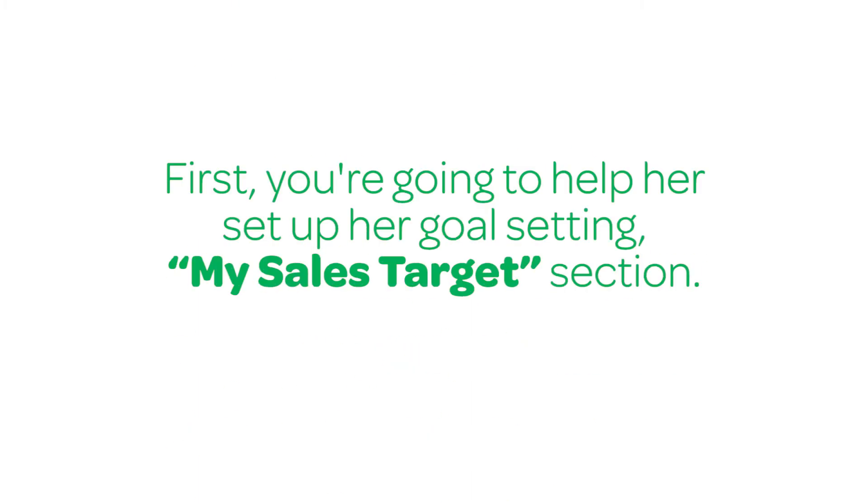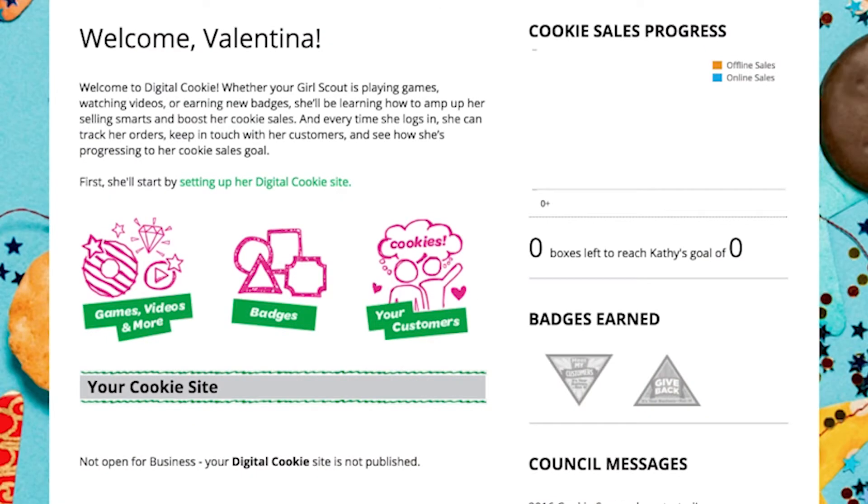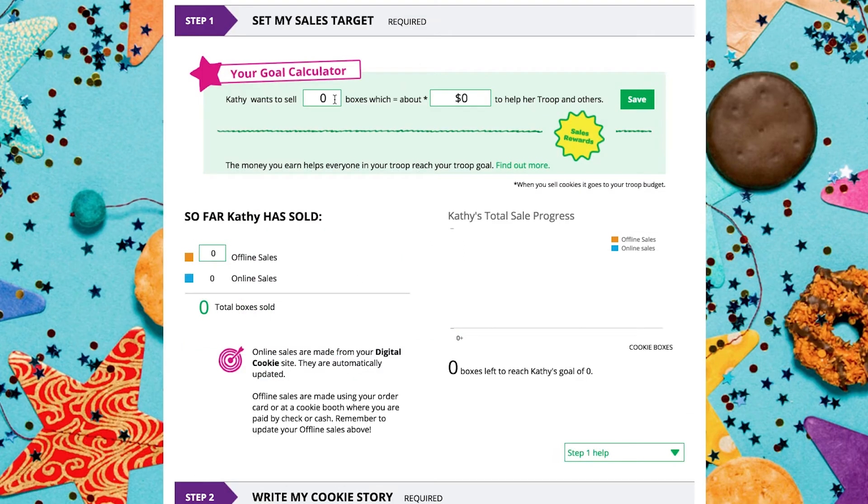First, you're going to help her set up her goal setting — the "Set My Sales Target" section. Log in to digitalcookie.girlscouts.org. Select "Setting Up Your Digital Cookie Site" on the left in the welcome section, or "Cookie Page Setup" at the top of the screen. Then select "Goal Setting: Set My Sales Target."